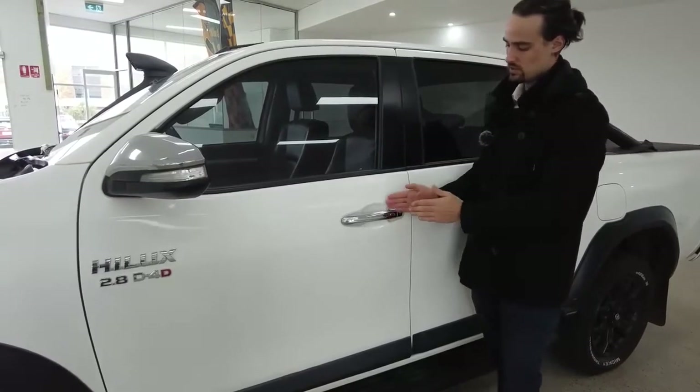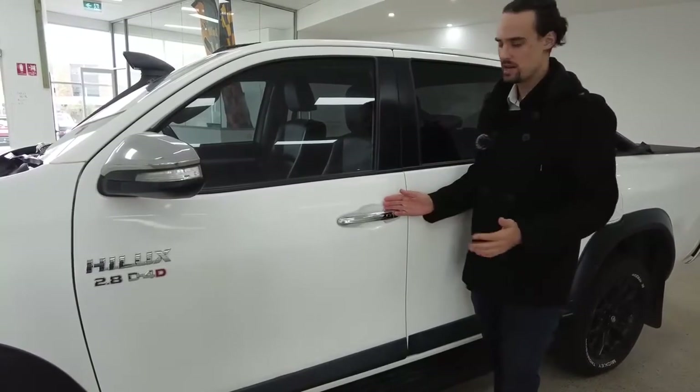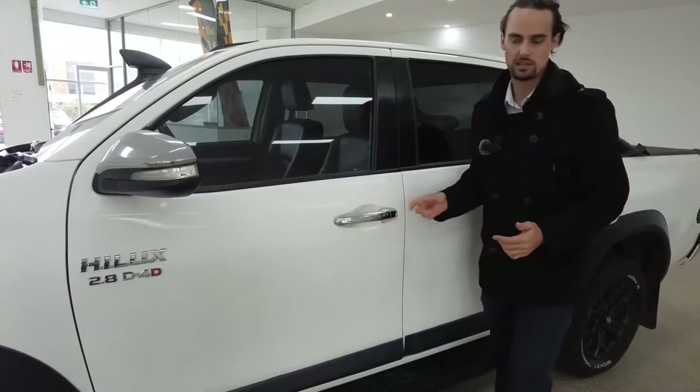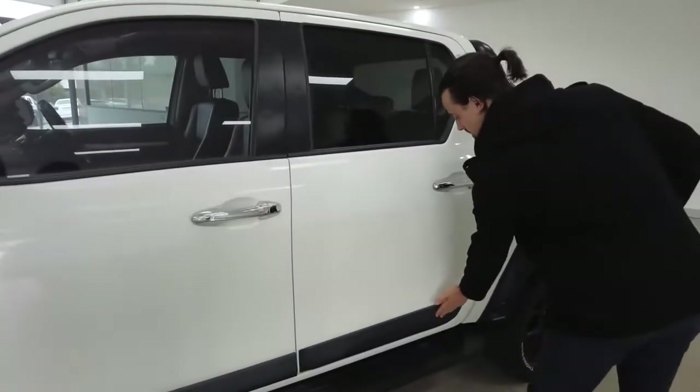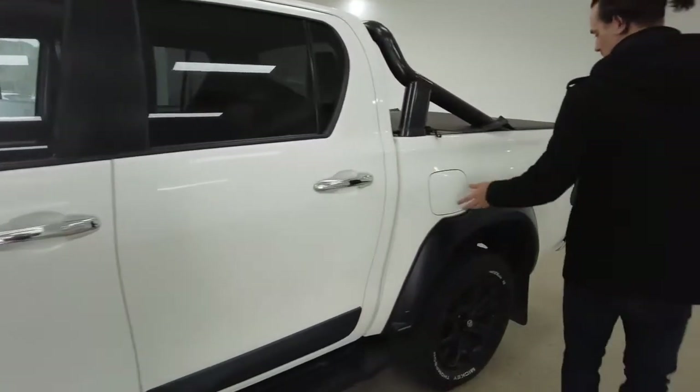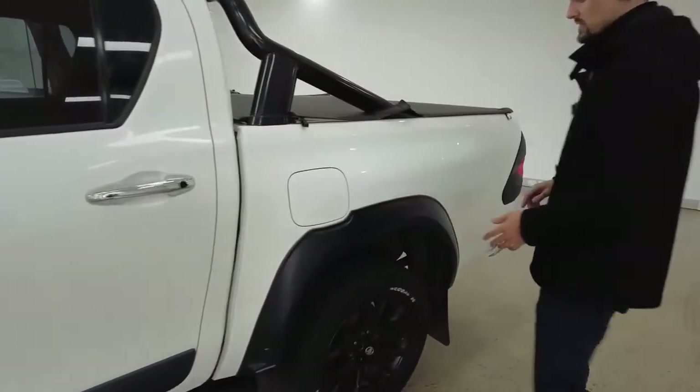Keyless entry on your door handles too — as long as the fob of the vehicle is within range, press that button and it's going to lock and unlock your vehicle. Side step-up plate, plastic guard along the side of the doors. Your fuel cap is on the left-hand side.